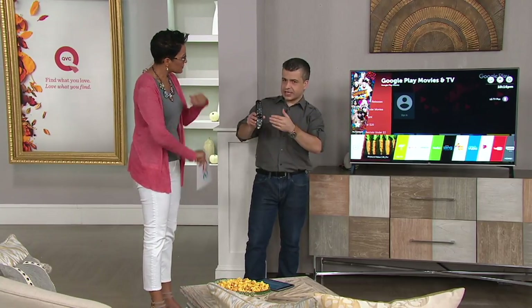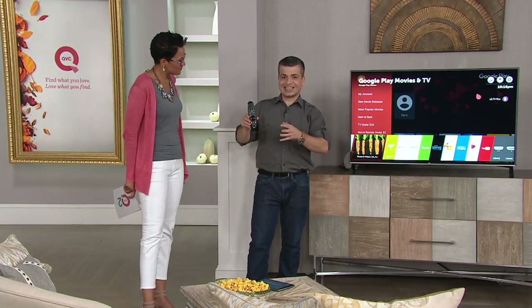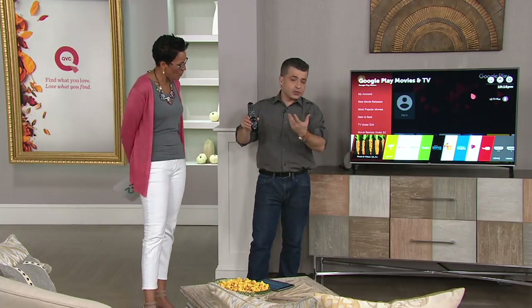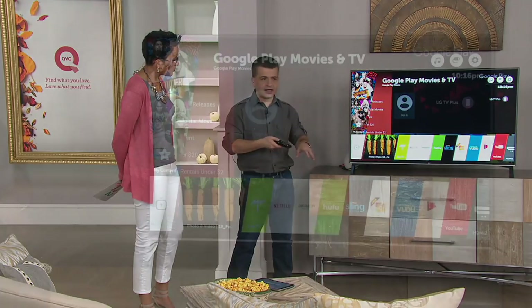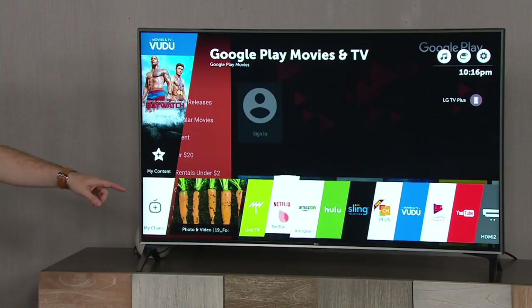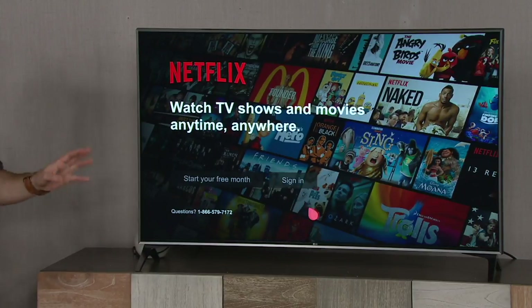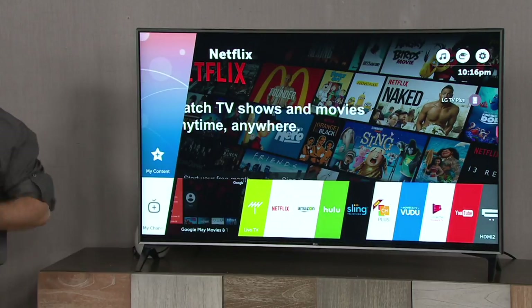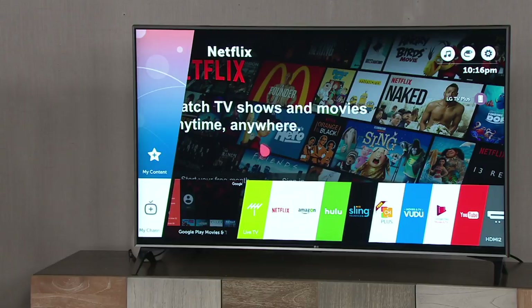You also get the remote — and it's a magic remote. The reason we call it magic is because it's technically a mouse. When I move it around the screen, instead of clicking through menus, I can use it as a mouse and click on all my favorite icons automatically. A cool feature: I can search for shows I'm watching right now — like Ozark on Netflix or Billions on Showtime.